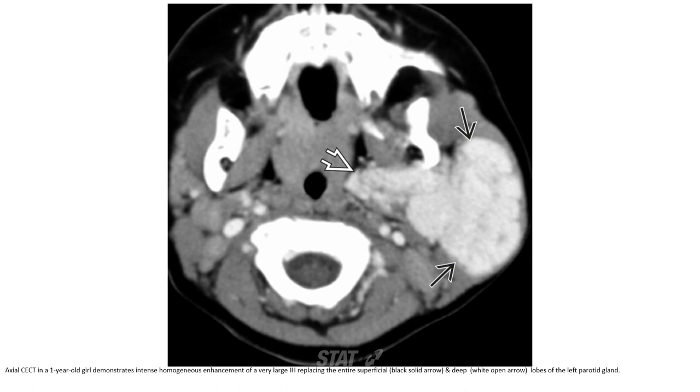Contrast-enhanced CT in a one-year-old girl demonstrates intense, homogeneous enhancement of a very large infantile hemangioma replacing the entire superficial and deep lobe of the parotid gland.